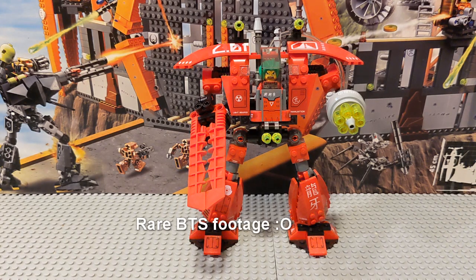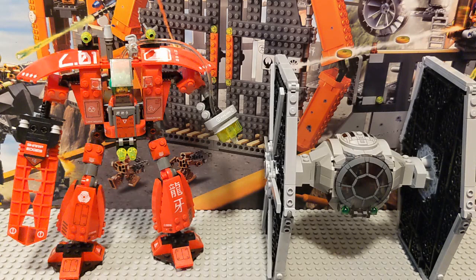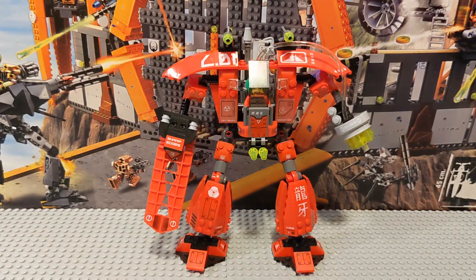Grabbing something for scale — I grabbed the $45 2021 TIE Fighter to compare. Some might find that comparison a bit rich at $45, however it stands. Although the Grand Titan is only 196 pieces, the way they're distributed and the bulk of some pieces make it a pretty formidable silhouette — bulky and chunky — and that's part of what makes the Grand Titan so grand.